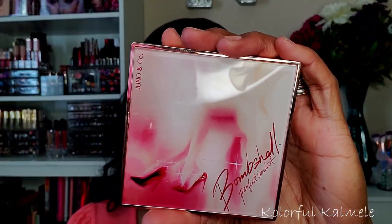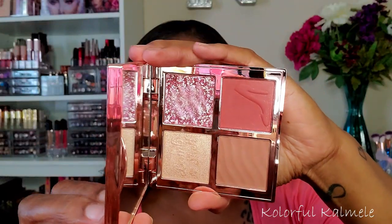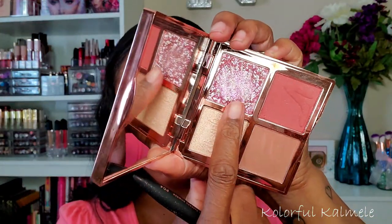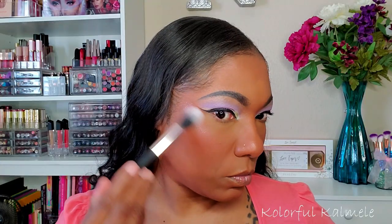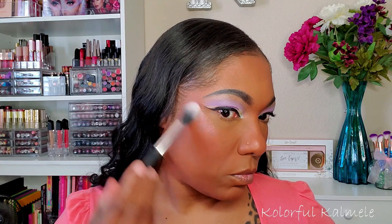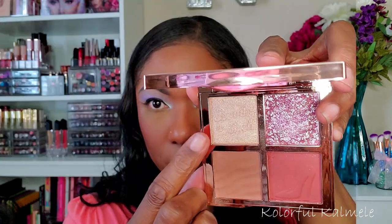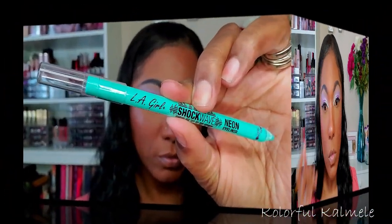For blush and highlight I'm using the Juno & Co Bombshell Perfectionist palette that I just got. I love the color of the blush — it is so pretty. Now I said I wasn't going to use the super glittery pink highlighter on my face but I went ahead and used it so you can see how it looks on my skin tone. It's definitely glittery, but if you're someone who likes to shine it's not undoable, and I think it went well with this eye look since it's so bright. I did go in with the other highlighter for my nose bridge and tip since I really didn't want pink there.